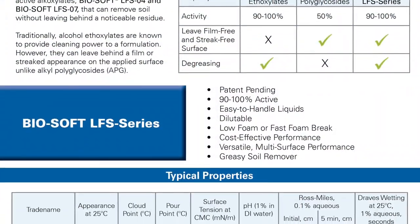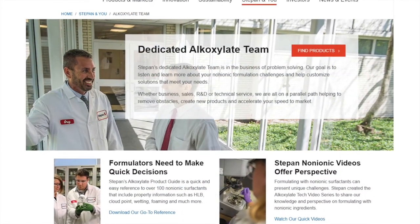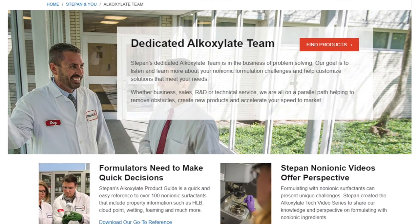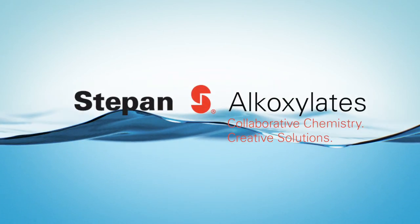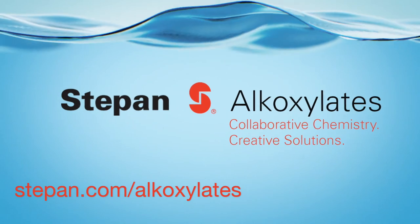For additional information on Stepan's Biosoft LFS series, please visit Stepan's website where you can also request a sample. Stepan continues to innovate at the surface, as we do with our new Biosoft LFS technology. Turn to Stepan as your partner in solving formulation challenges.